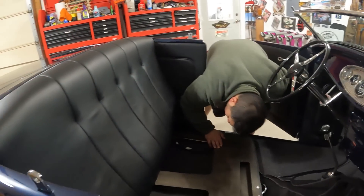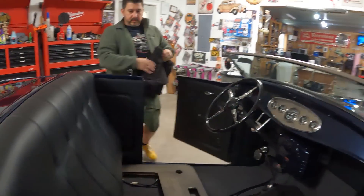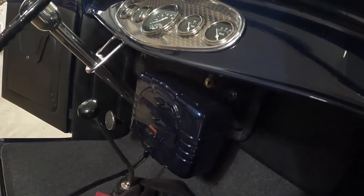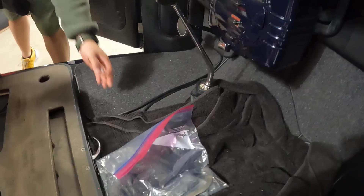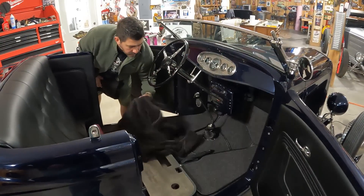We've got to figure out how to get around that battery, but I don't think that's going to be too much of an issue. We're actually going to add straps this time — we had some leather straps made to go on the door. Gil's going to do that as well.